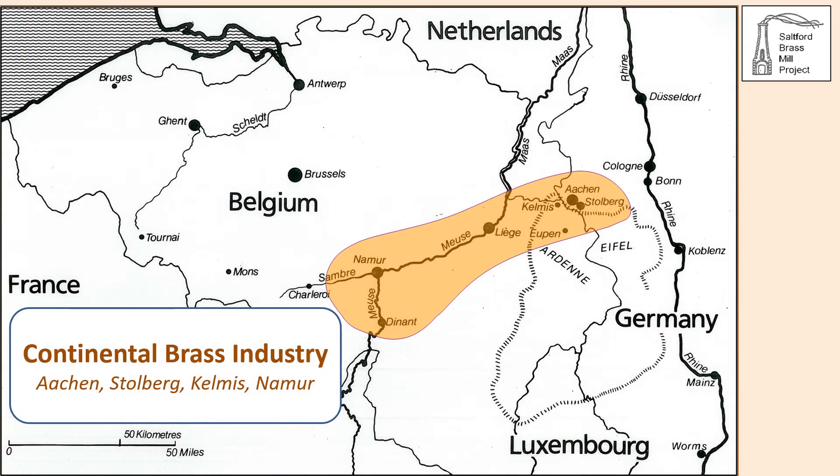European trade with West Africa was dominated by the Portuguese in the 15th and 16th centuries, with the Dutch rising to ascendancy in the 17th century. Merchants from those nations obtained brass from the major production area in what is now Belgium and Germany. Brass was produced in the cities of Aachen and Stolberg using zinc mined at Kelmis, and hollowware was manufactured in battery mills on the River Meuse in places such as Liège, Namur and Dinant. It was with this industry that the Bristol Brass Company was to compete.